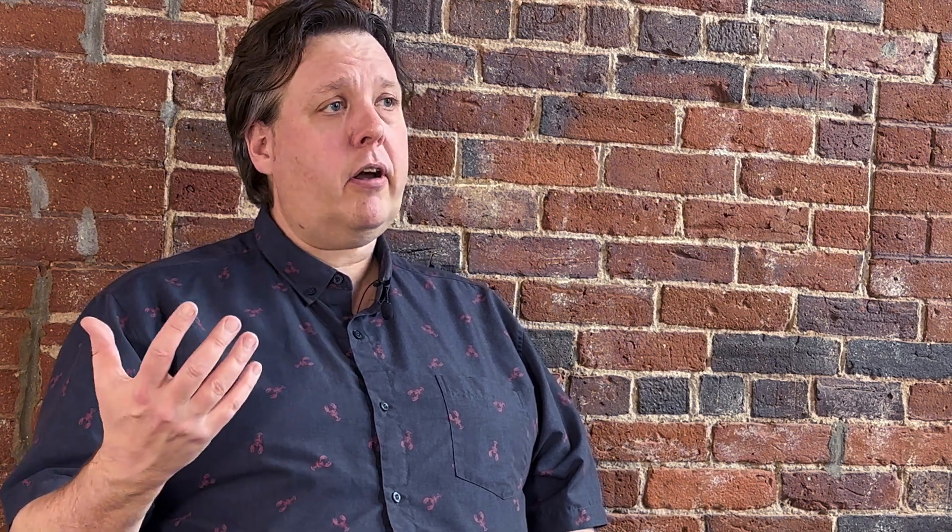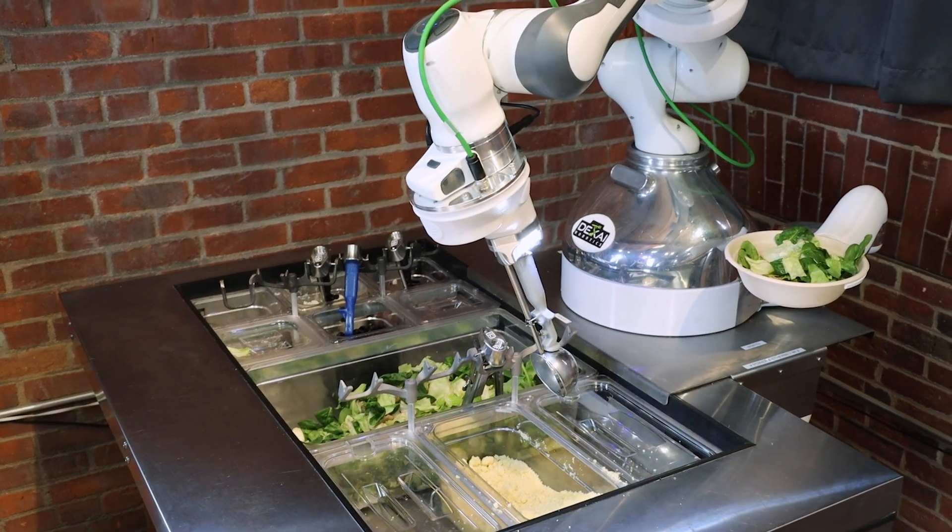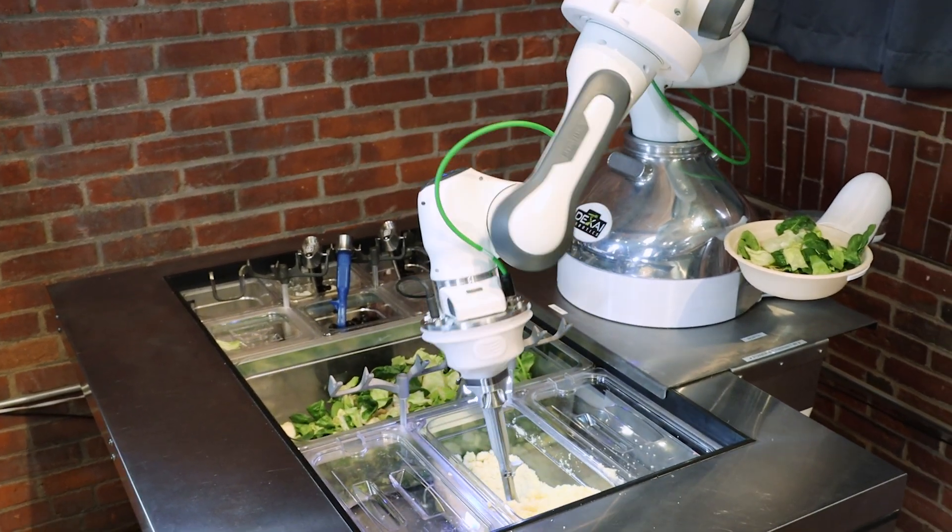I'm looking at the fleet management aspects. I'm also looking at just the ability to log into a console, see how everything is running, and actually be able to understand the health and command and control of the systems.